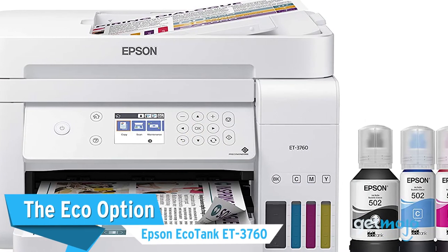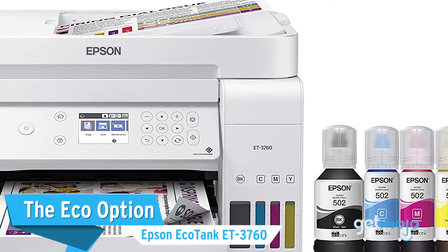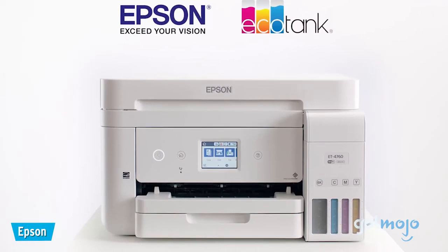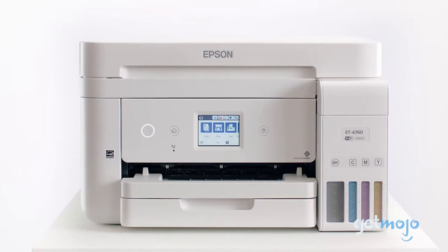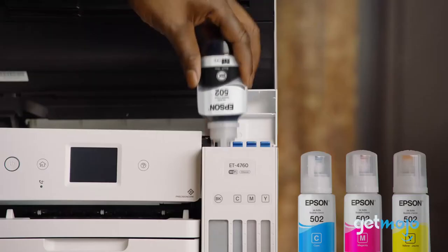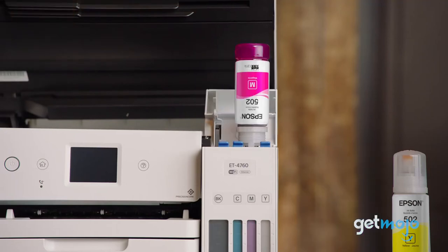The Eco Option — Epson EcoTank ET-3760. If you're eco-conscious and don't mind spending a bit extra, then this $400 Epson EcoTank model will definitely intrigue you. Swapping out conventional ink cartridges for refillable bottles, the 3760 claims to have enough ink for two years right out of the box.